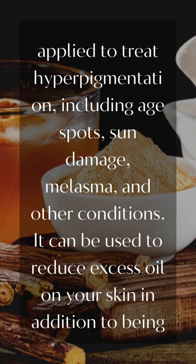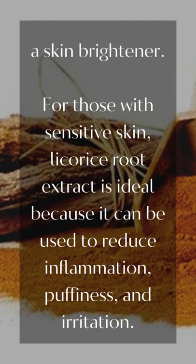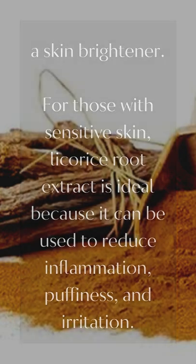It can be used to reduce excess oil on your skin in addition to being a skin brightener. For those with sensitive skin, Leco Rice Root Extract is ideal because it can be used to reduce inflammation, puffiness, and irritation.